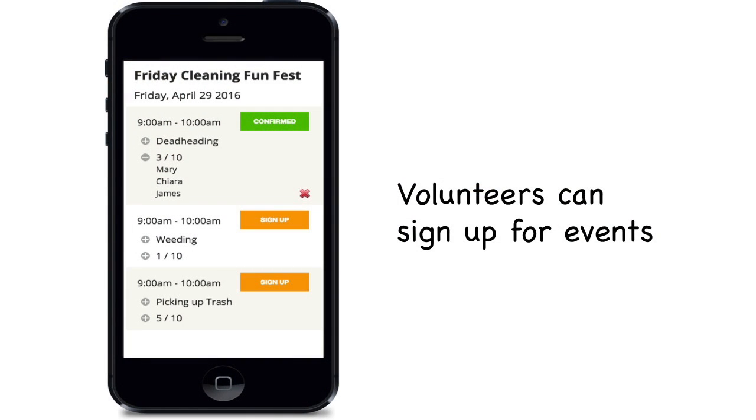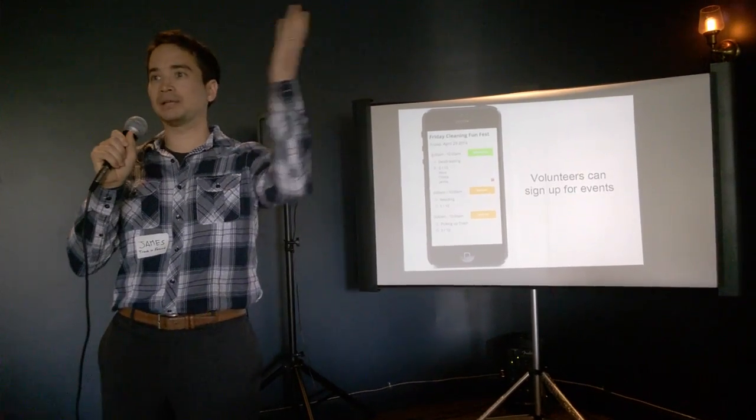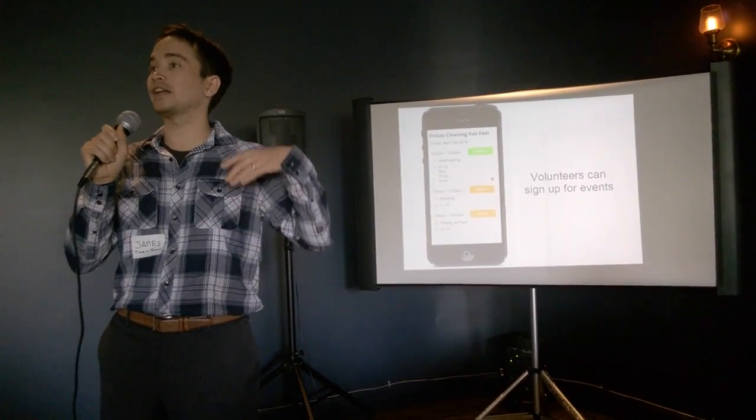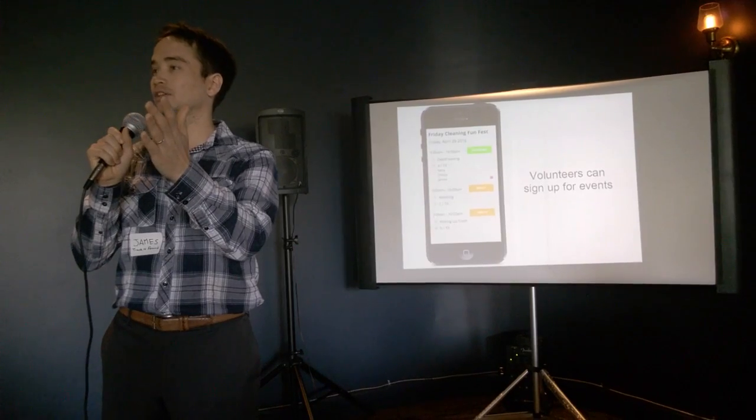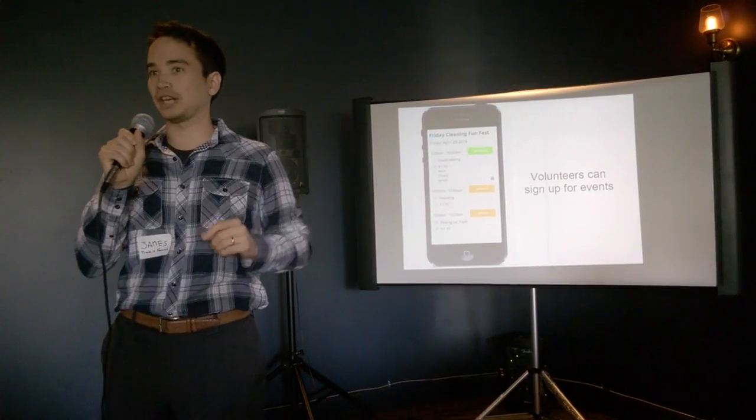We also allow volunteers to create events themselves and send those events to other volunteers, so they can bring in more people. So instead of a leaky bucket where people are leaving, we're keeping existing volunteers and giving them the tools to recruit more volunteers and maintain retention.